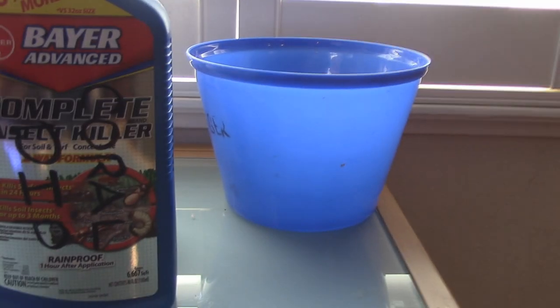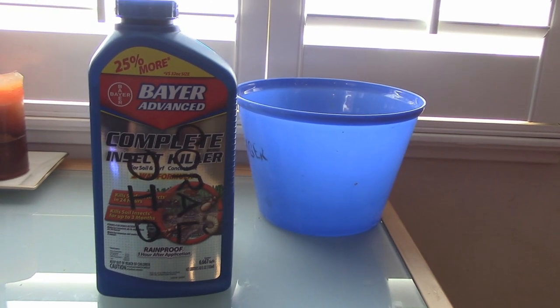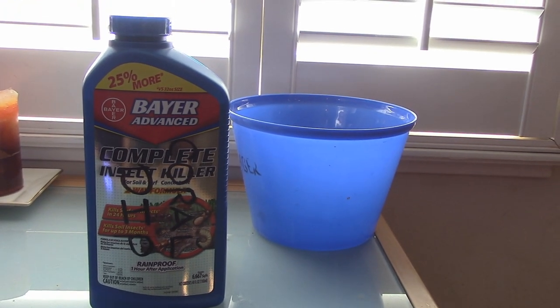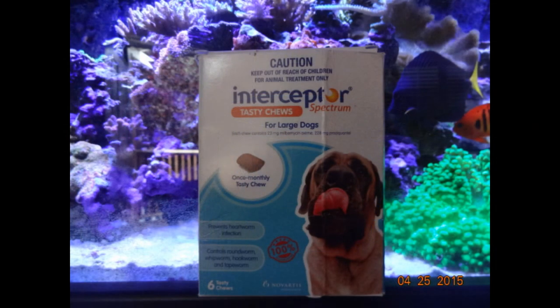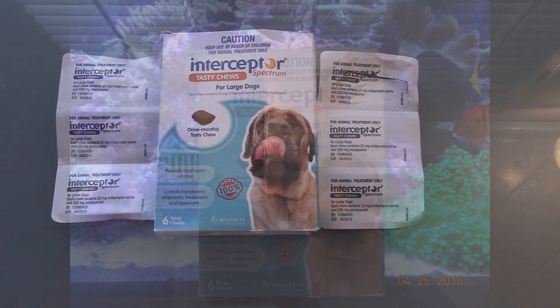Option number two would be to remove every coral from the system and perform a dip — that's labor intensive, and most of my corals are encrusted on the rock, so that wasn't an option either. Option number three is the option I took: I used a heartworm medication used for dogs called Interceptor.